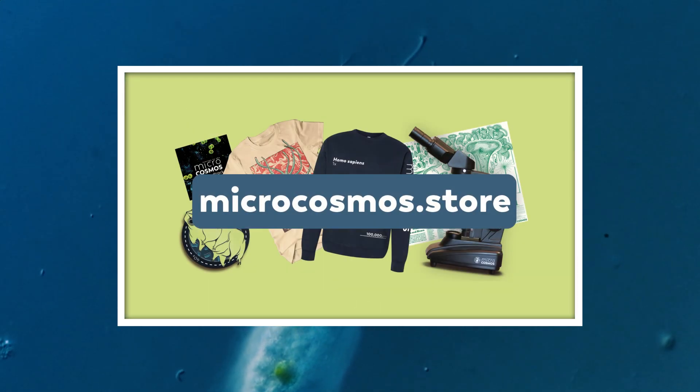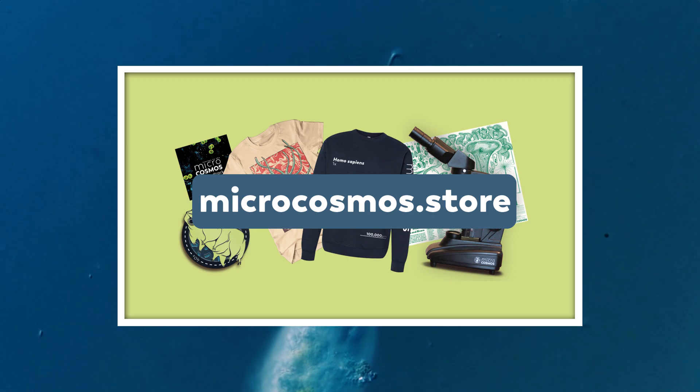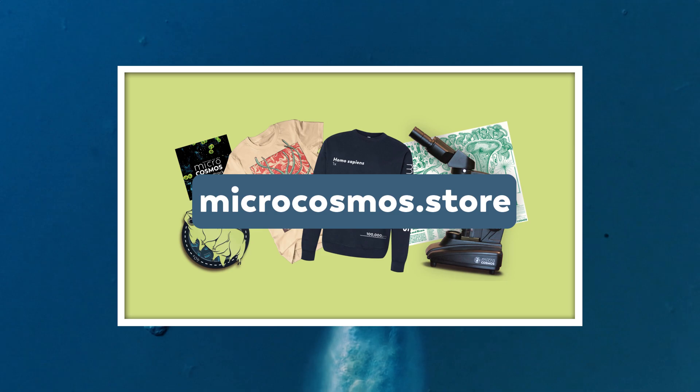Now at this point most of you have probably finished your shopping. And also, we're not going to ship you a microscope in four days. But for those of you who are hoping to pick up some microcosmos merch or some new plan objectives for your loved ones, it is not too late.